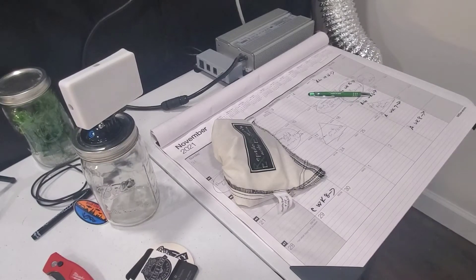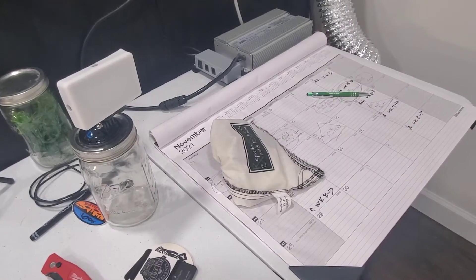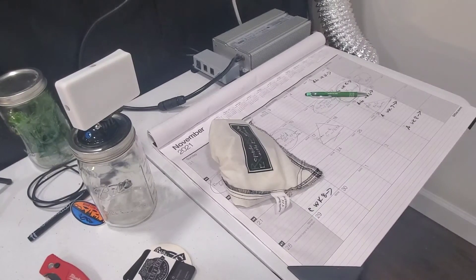Welcome back everybody, we got another unboxing — or I guess this is more of like an unbagging video since there's no box. The box is already taken out, but what we have here is a brand new baby snake.